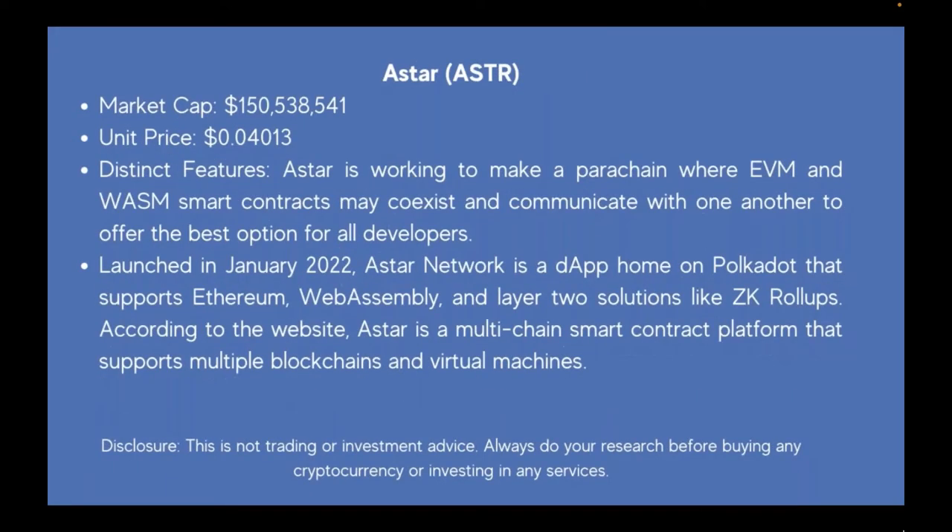The last one on the list is ASTR (A-S-T-R). Market cap is $150 million, unit price is $0.04. ASTR is working to make a parachain where EVM and WASM smart contracts may co-exist and communicate with one another. Launched in January 2022, ASTR Network is a DApp home on Polkadot that supports Ethereum, web assembly, and Layer 2 solutions like ZK rollups. ASTR is a multi-chain smart contract platform that supports multiple blockchains and virtual machines.